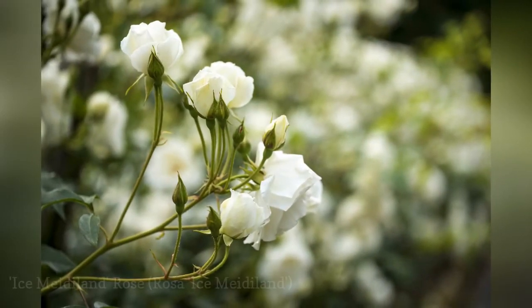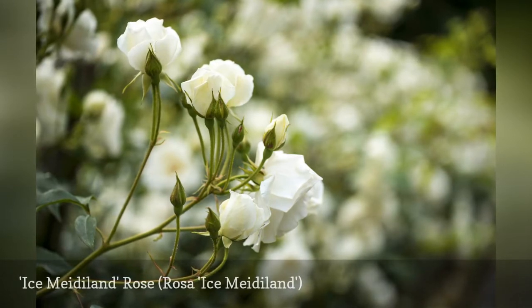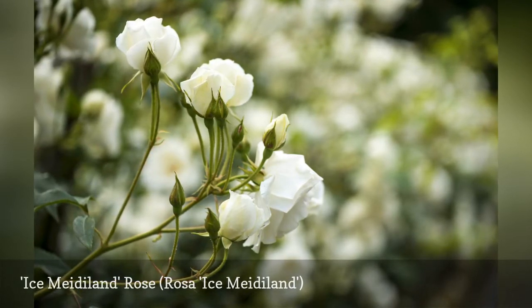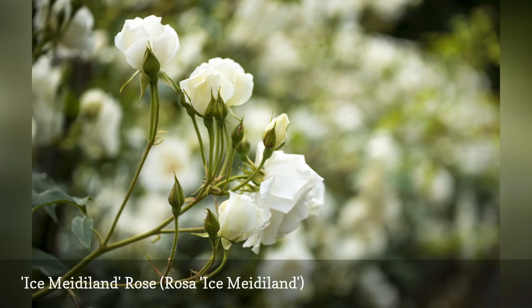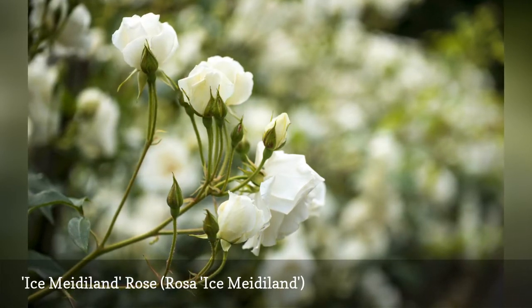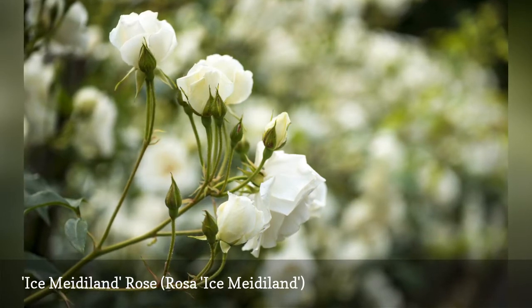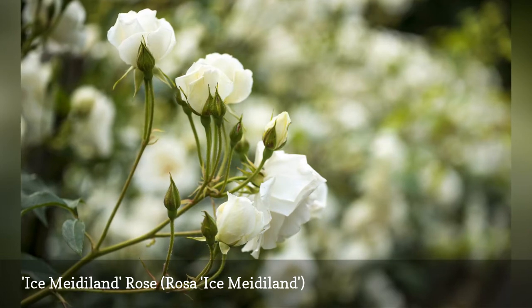Ice Meidiland, also known as the Maven cultivar, is billed as the perfect rose for busy people. It is an easy-care ground-cover rose. While the early ground-cover roses tended to be real sprawlers, this is a more civilized cultivar that is well-behaved and also more pest-resistant. Beautiful white, pom-pom-shaped blossoms are shaded with a soft pink.